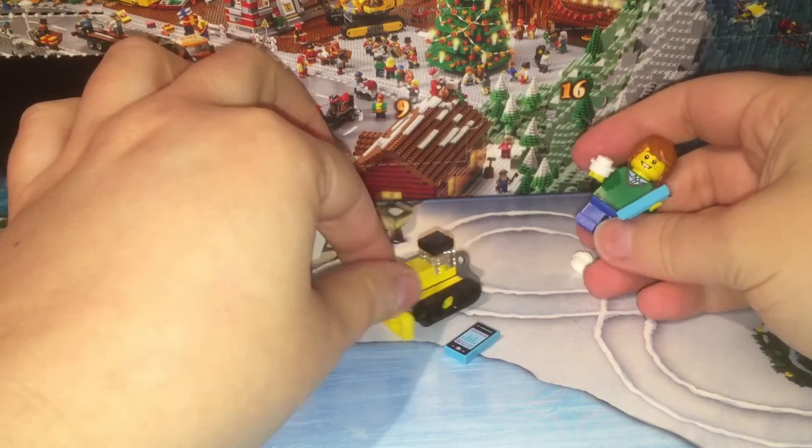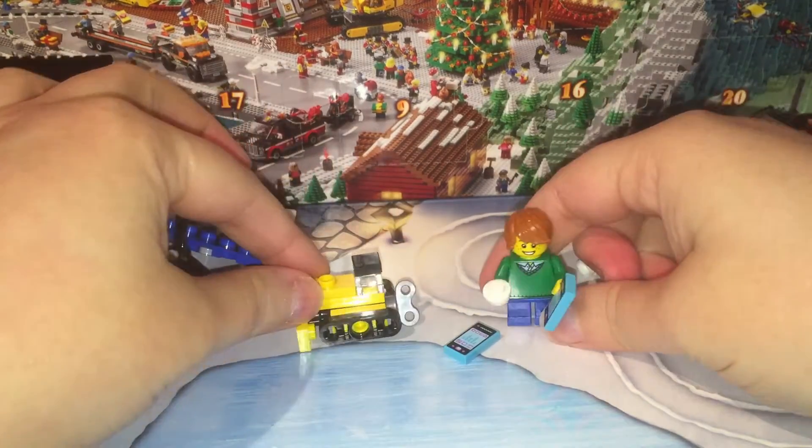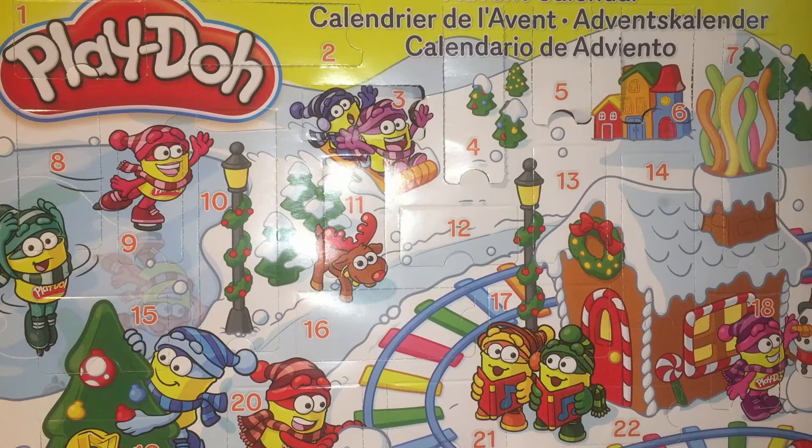Maybe this is his toy bulldozer. Who knows? Okay friends, it is time for Day 7 of the Play-Doh Advent Calendar.